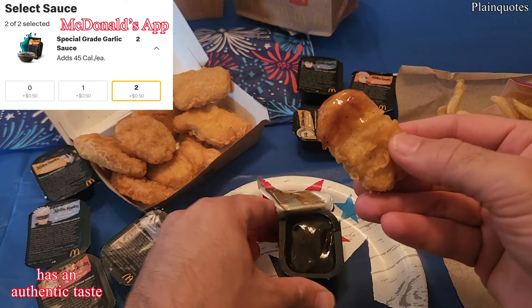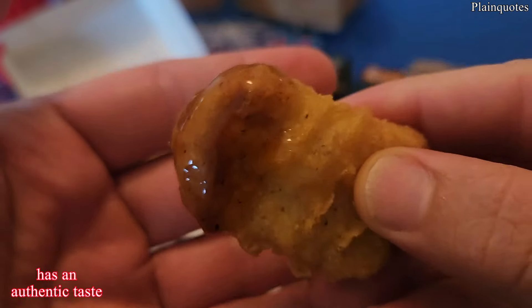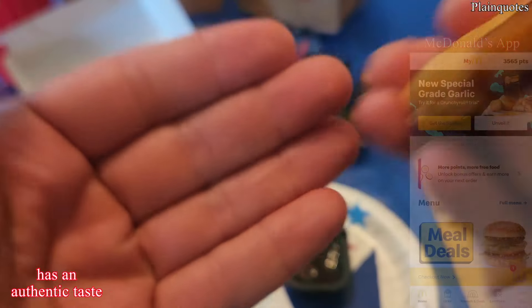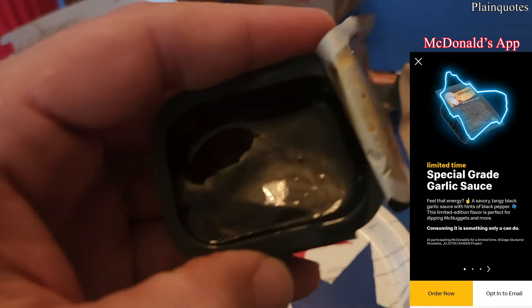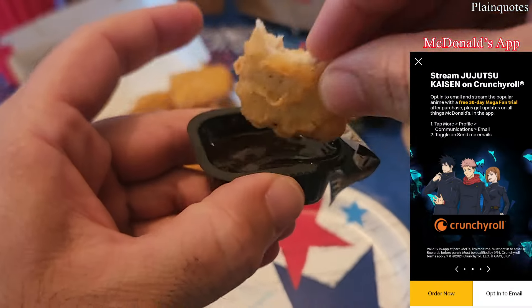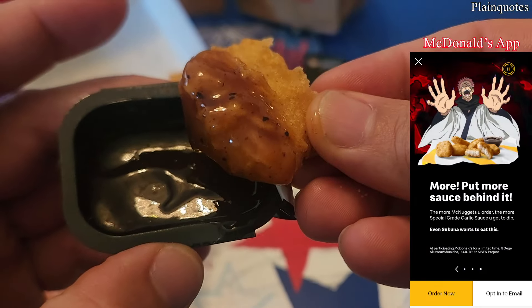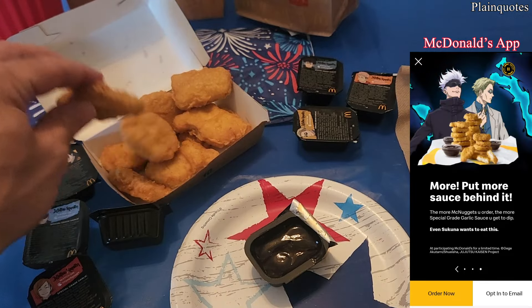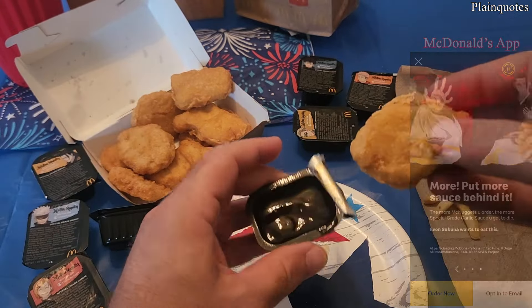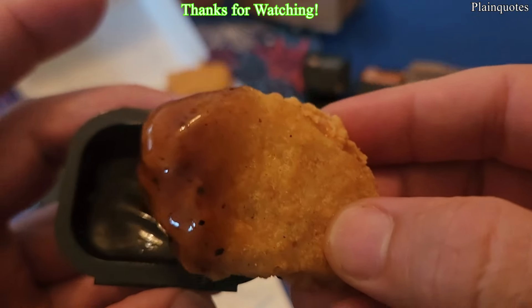Wow, this is a very good, very perfect garlic sauce. You could taste the garlic just coming out. Besides garlic, you can kind of taste the onions — like green chopped onions. Very good. It has that homemade type of feeling to it, very sweet too, kind of sweet and smoky. You could definitely get the real garlic taste just coming out of here.